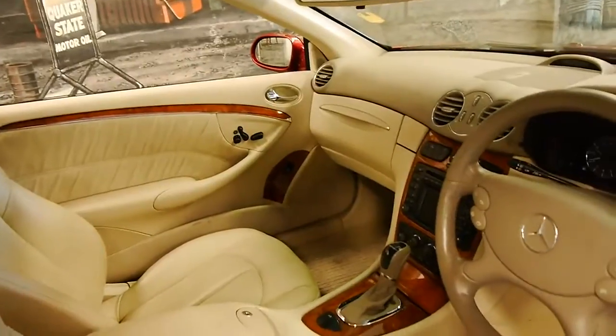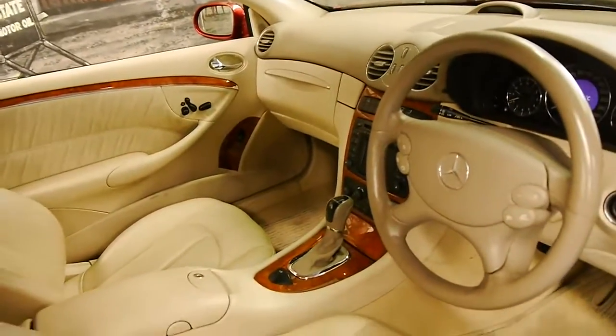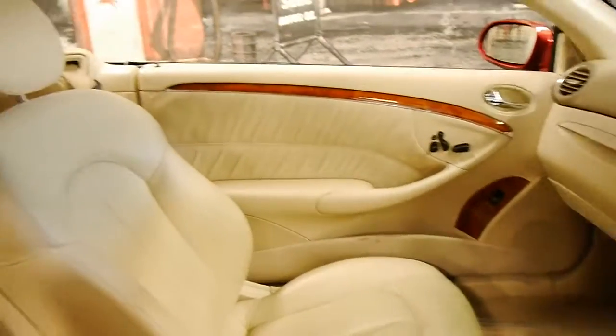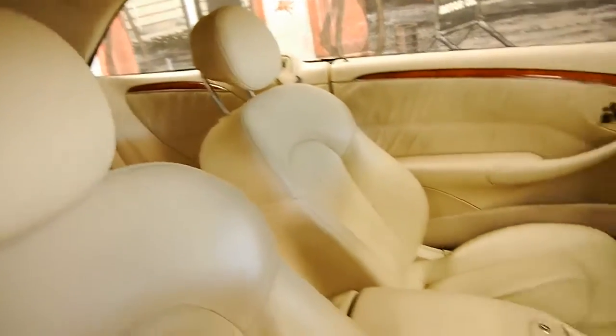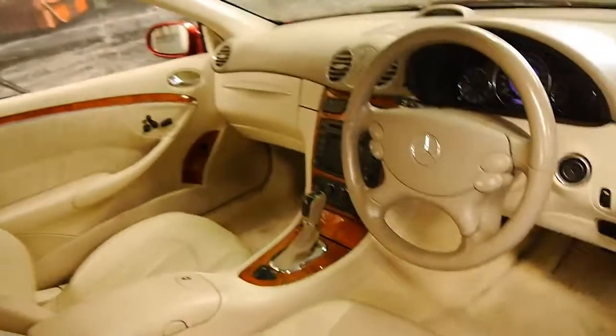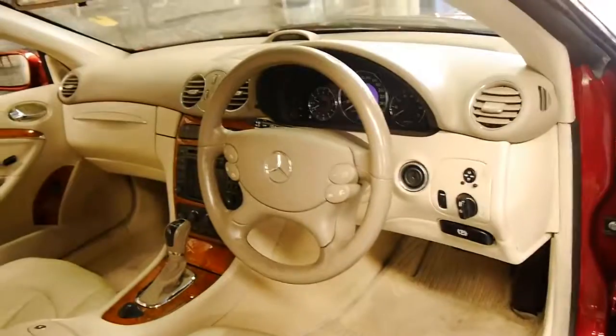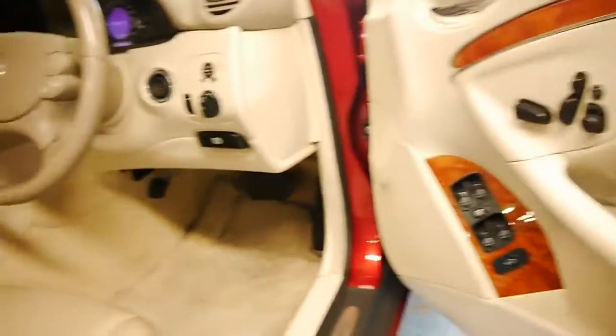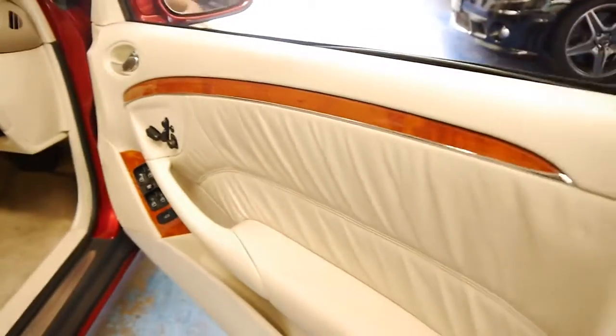I have driven this car and it drives absolutely beautifully as you would expect. It's got two remote keys and it comes in this beautiful colour combination — like a Barolo Red with cream leather interior. And it's been very well looked after.